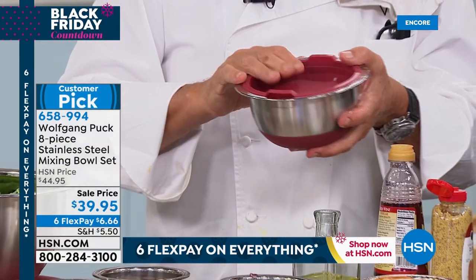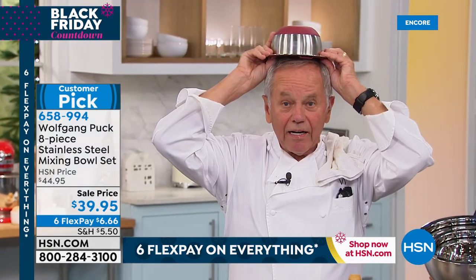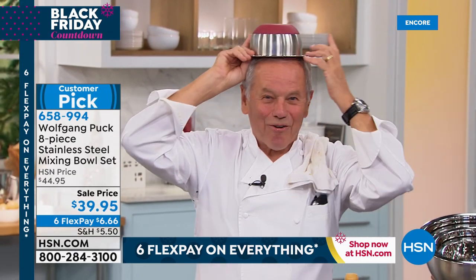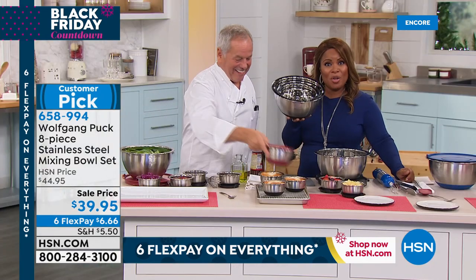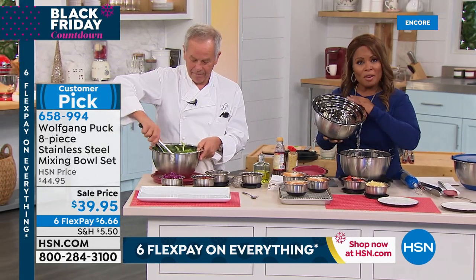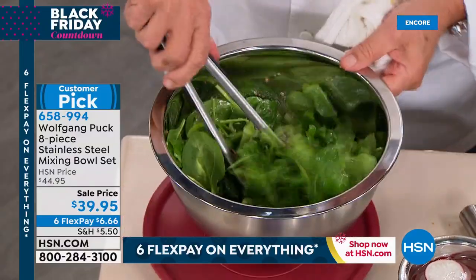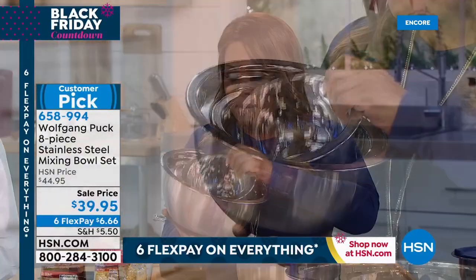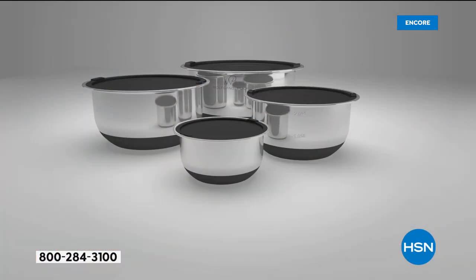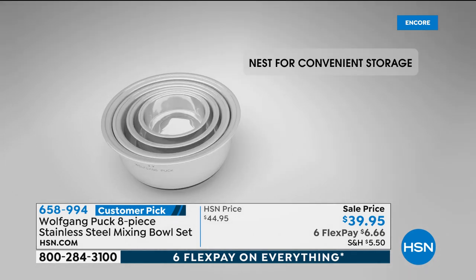You might have a Caesar dressing with anchovies, garlic, and lemon juice all in here — seal it, put it in the refrigerator, no flavor contamination. The timing is spot on — we'll ship them to you this week. It's our best flex pay offer: six dollars and sixty-six cents. The bowls are even oven safe, so you can bake in them. Some even have measurement marks inside. Remember: black, blue, and red are your color choices.